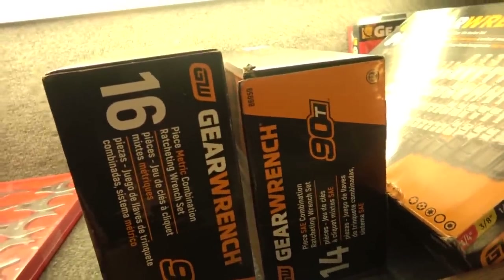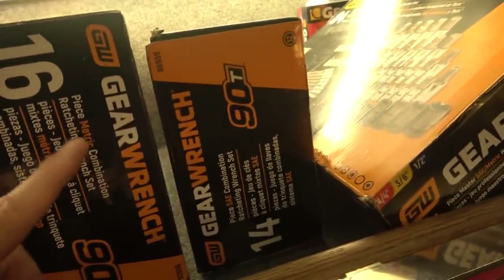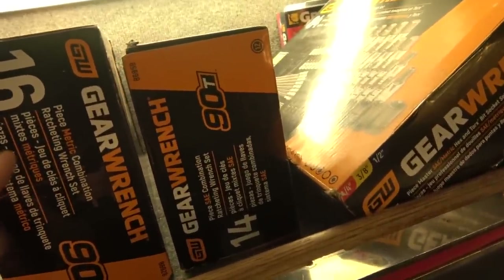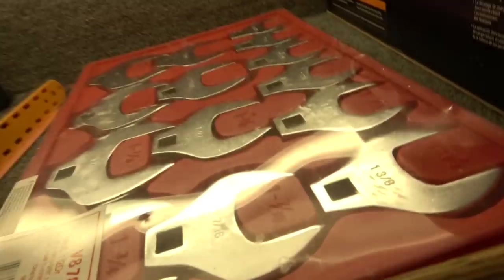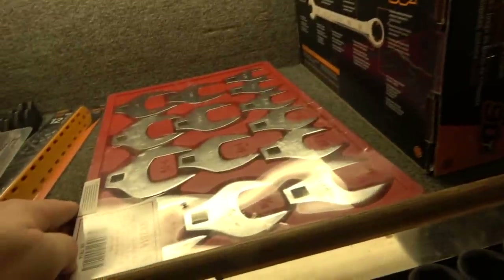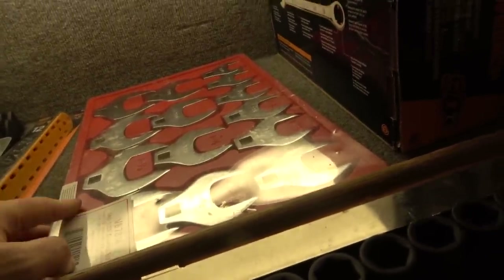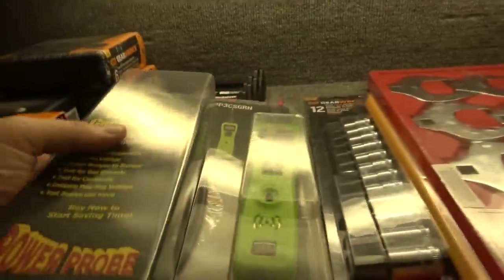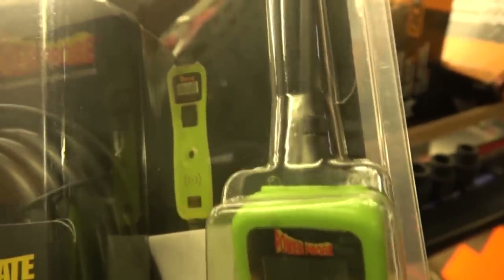The 90-tooth standard and metric GearWrench wrench sets are always on the shelf here because they sell so frequently — 16-piece metric, 14-piece standard, these come with a plastic wrench holder in the box. I've been selling a lot of these. This is the V8 crowfoot wrench set — goes from 1 and 1/16 inch to 2 inches, half-inch drive on every piece. They're on sale for $164.99 and all the diesel and bus guys have been buying those. Here's a set of GearWrench hex sockets. Power Probe 3 — this is what you'd use that step-down adapter for. Pop off the probe, stick that adapter in between, and now you're outputting 5 volts when you use the power injection feature.